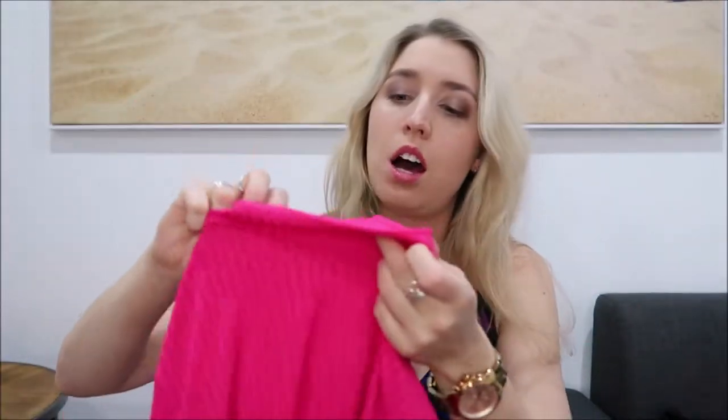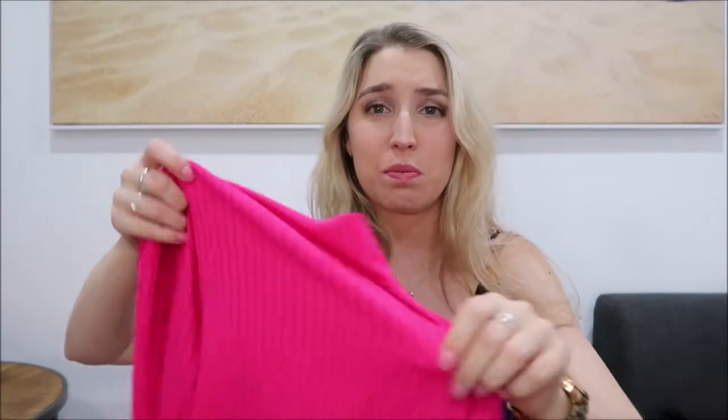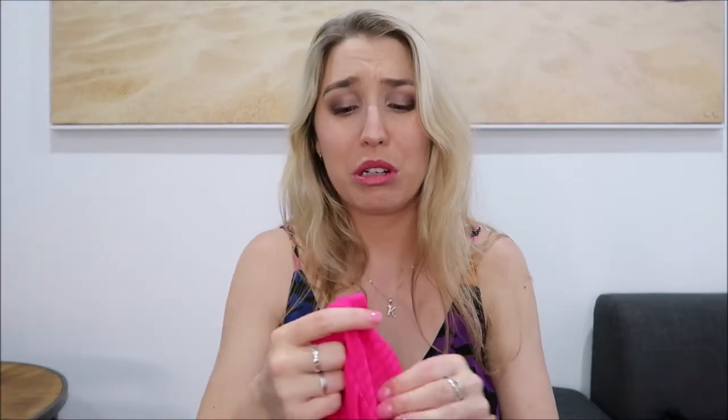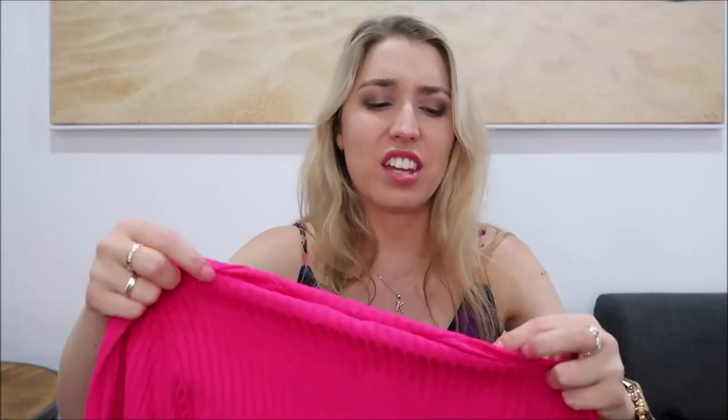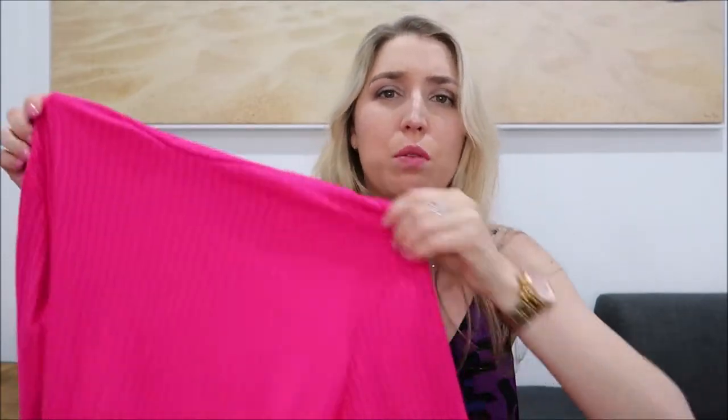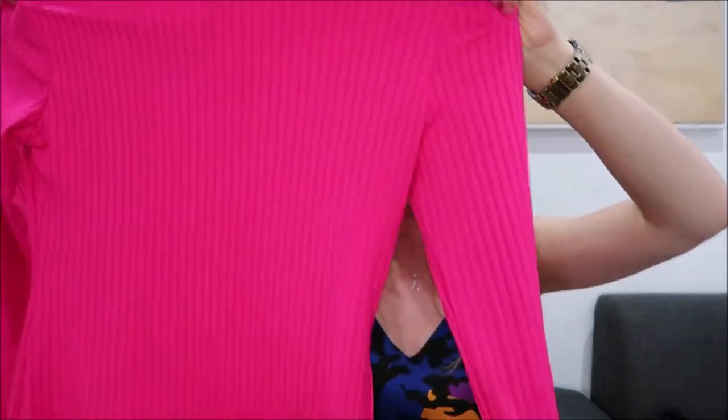This dress was I believe $13, it was on sale, but $13 like that's pretty good. Apart from that it looks fairly well made. I also sized up this time - the last time I bought a tight dress from Boohoo it was really really tight under the arms so I thought I should size up. I'll let you know when I try it on whether that was a good move or not. Looking at it, it does seem very stretchy so maybe I should have sized down, but we'll see.